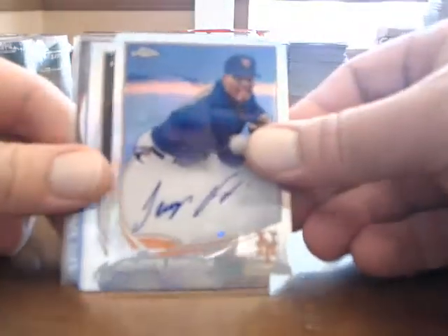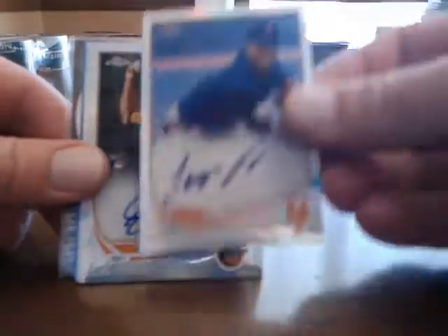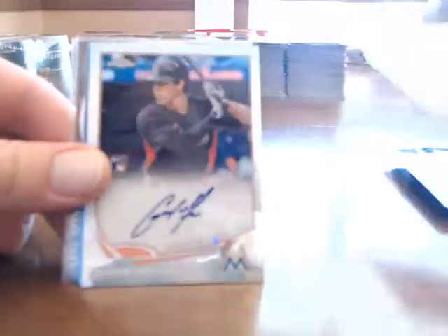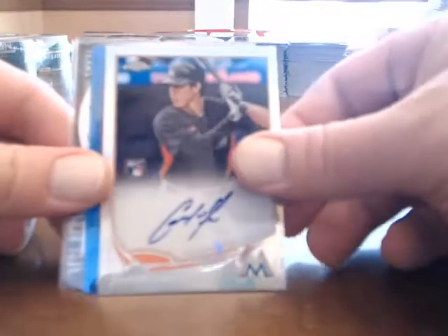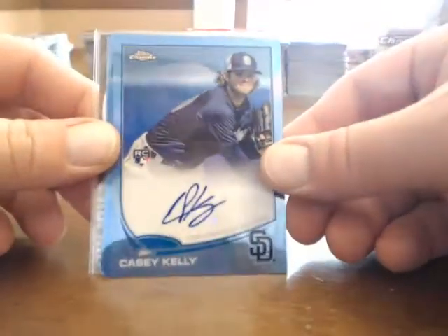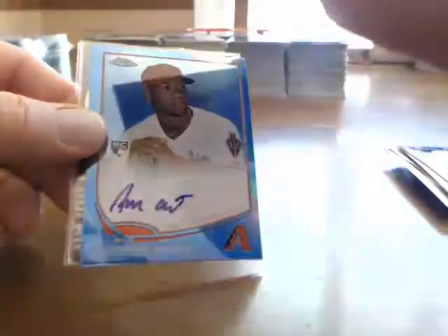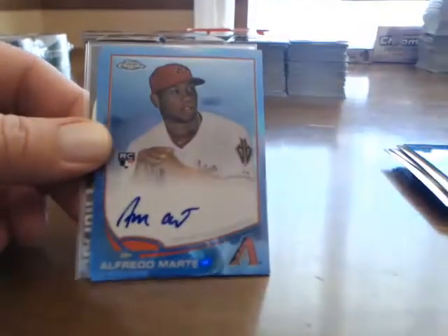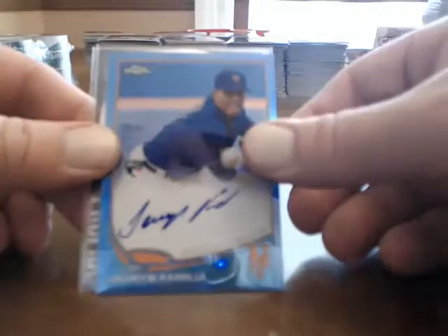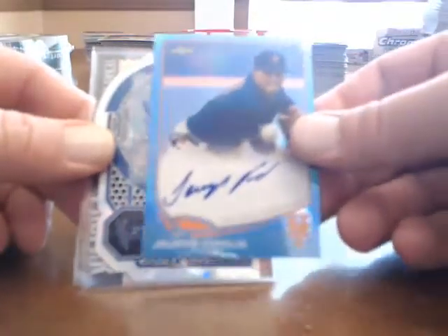Then the Refractors, numbered to 499: Urus Familia, LJ Hose, Christian Yellick, and Casey Kelly. Blue numbered to 199: Alfredo Marte numbered to 199, and Urus Familia numbered to 199.